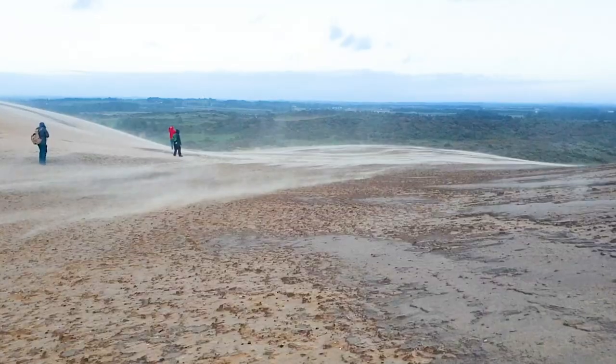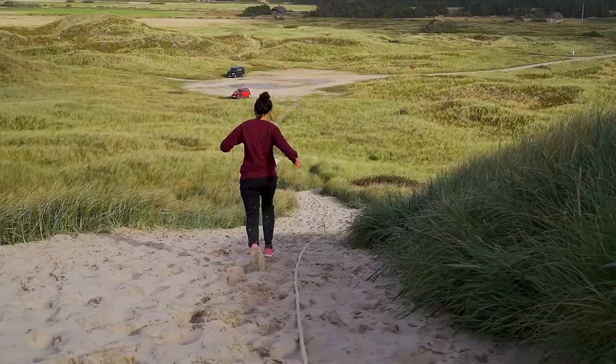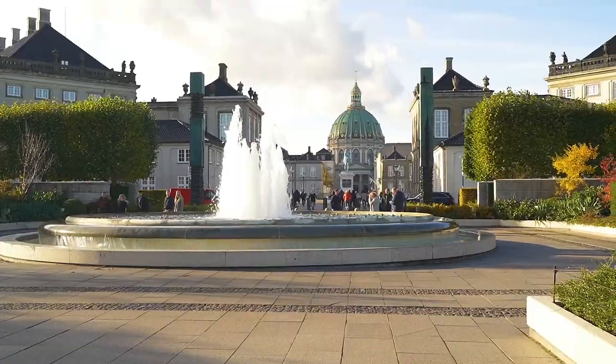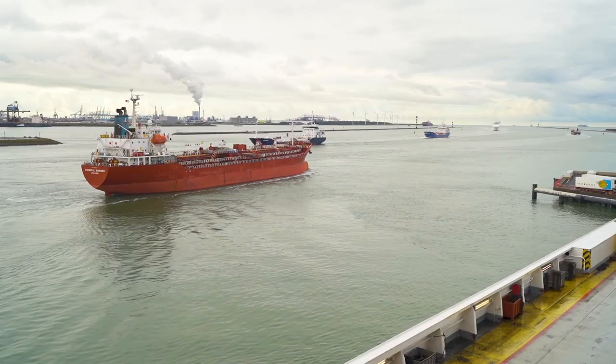Denmark is not what we expected. A few weeks ago, we knew very little about Denmark. Despite having visited twice before, we realised we knew next to nothing about the country outside of Copenhagen and its surroundings. In fact, we only really came here to catch the ferry to Norway.